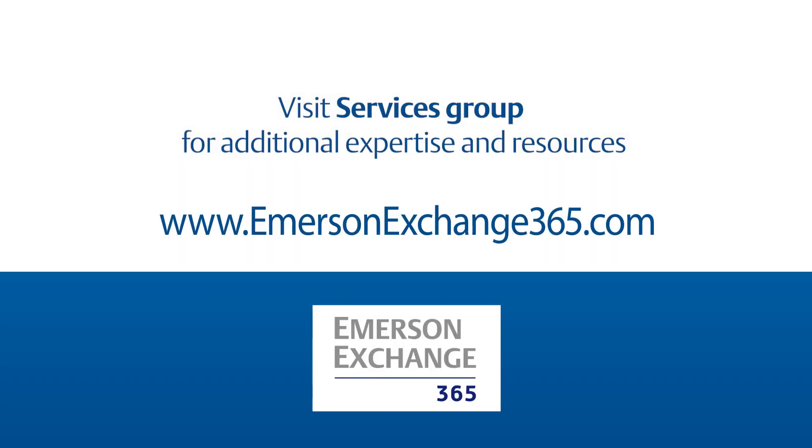If you want more information about how you can better maintain your valves, visit the Emerson Exchange 365 community for answers to your questions.